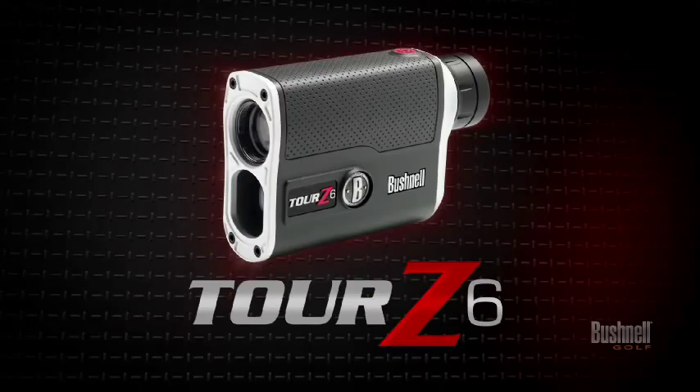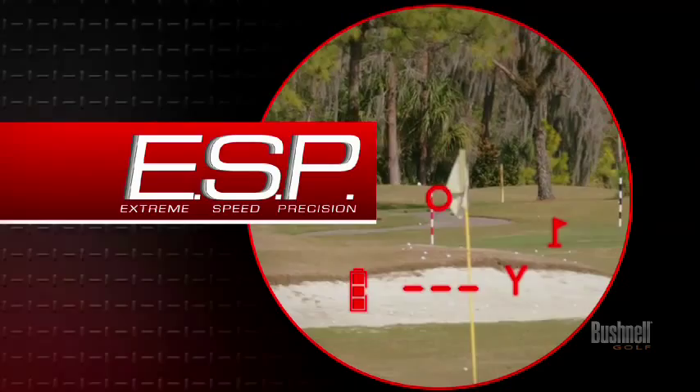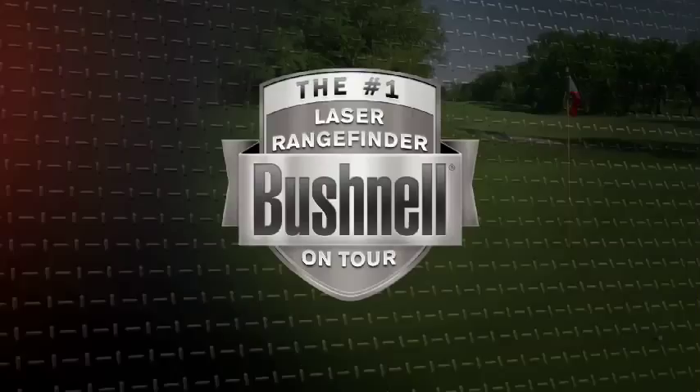Now introducing the Bushnell Tour Z6 — lightning speed and unrivaled precision in the palm of your hand. Featuring ESP, this breakthrough technology delivers game-changing accuracy, now to within inches of your target. And with Bushnell's new Vivid Display technology, you get the brightest, clearest distance readings in all lighting conditions. Stop guessing, demand precision. Bushnell.